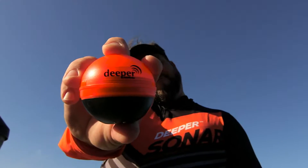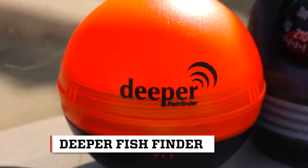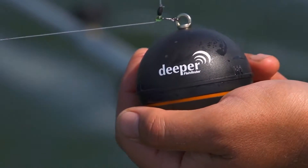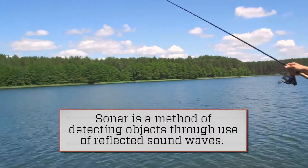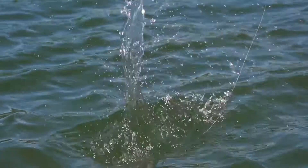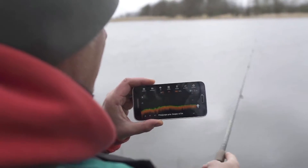And while it looks like a tennis ball-sized bobber, it's not a bobber at all. It's a small sonar device that you attach to the end of your fishing line and then cast it out, allowing you to see what's under the water's surface up to 150 feet away.